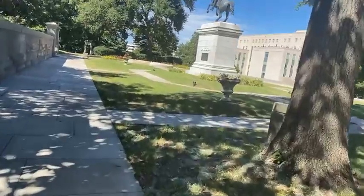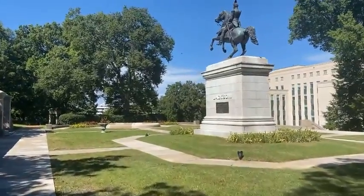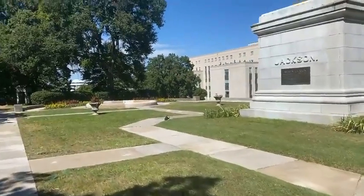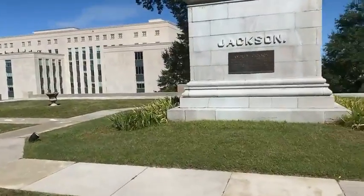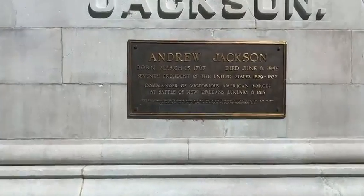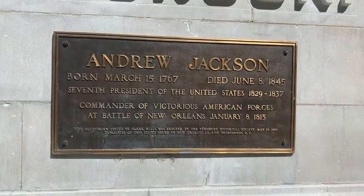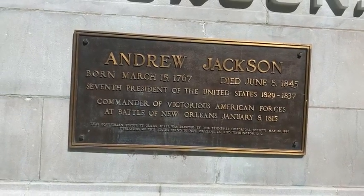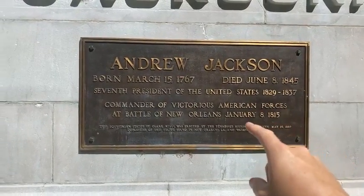I bet this is going to be Andrew Jackson, who like Andrew Johnson was president and was from Tennessee. His plantation is outside of town about five or ten miles — I've been there before. Andrew Jackson is buried on the grounds of his plantation called the Hermitage. He was the seventh president of the United States, commander of the victorious American forces at the Battle of New Orleans. Basically his entire political career was based off winning that battle.